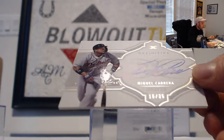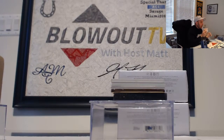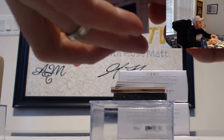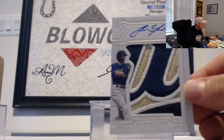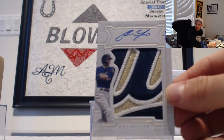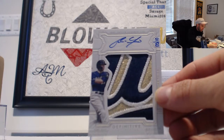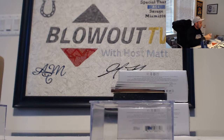Wow, alright, next up we got a Miguel Cabrera — holy cow, 15 of 35. Alright, we hit one of those hand-numbered patch autographs. Check this out: number 5 of 10, Christian Yelich! Last time we did one of these hit drafts we hit the Mike Trout for Jerry's trap house. Look at that piece — Christian Yelich 5 of 10, hand numbered. Absolute beaut.